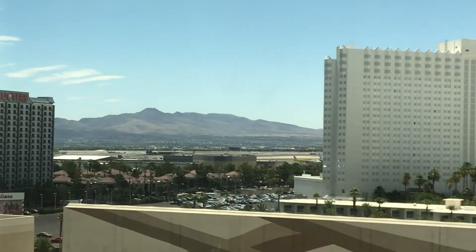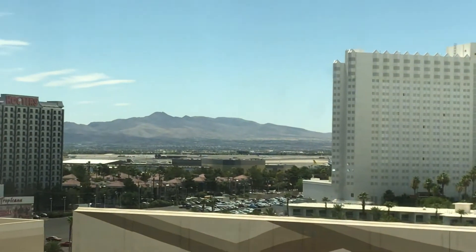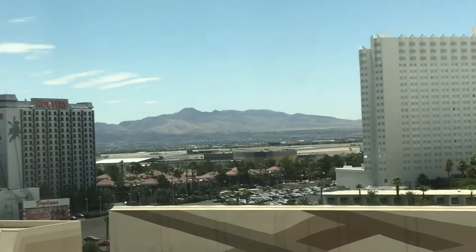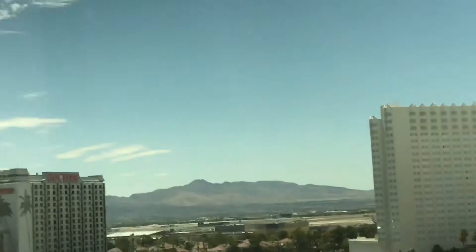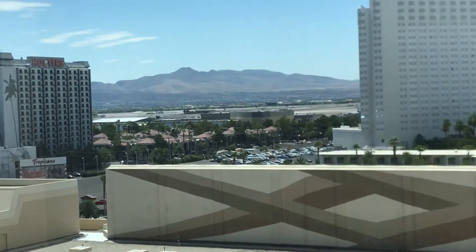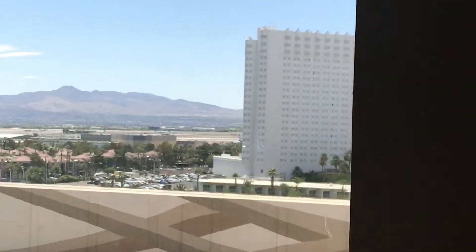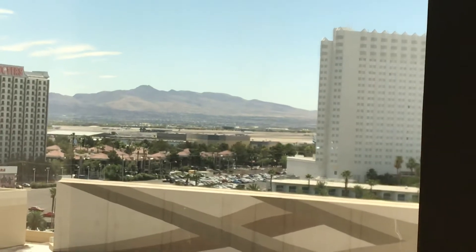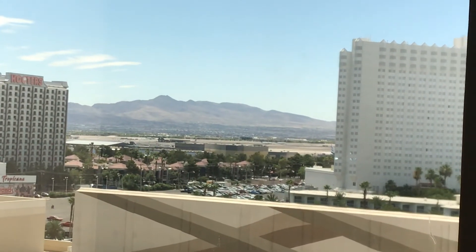The thing that I'm really excited about is they have an amazing pool here. You can't see it from my view, but it's like a huge complex with a lazy river. So that's actually where I'm headed right now. I just checked in — they let me check in early, which was nice. I'll make a video to let you guys know how that goes. I will talk to you soon. Bye-bye.